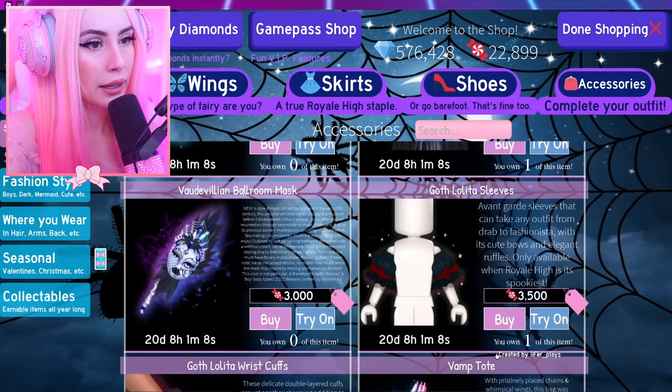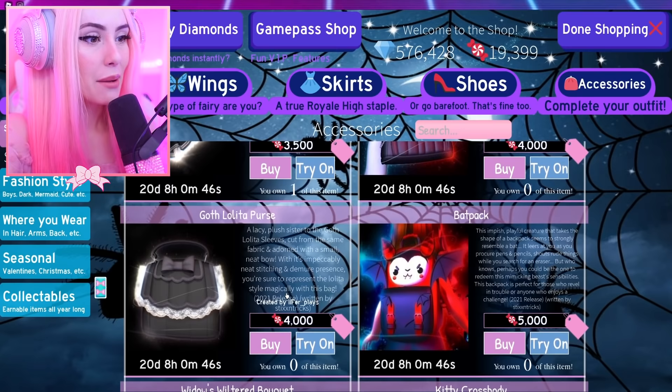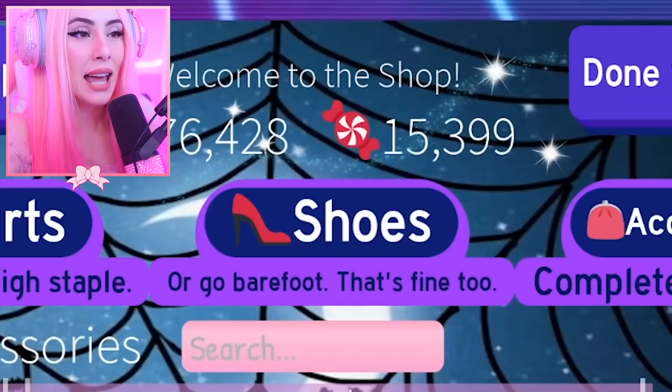These goth lolita sleeves are so cute — how am I going to spend my candies? Oh, I have one already — these are from last year, okay. I got scared for a second. I definitely want this new set. We are going to buy the brand new goth lolita mini set because it's so cute, and I gotta make it pink.